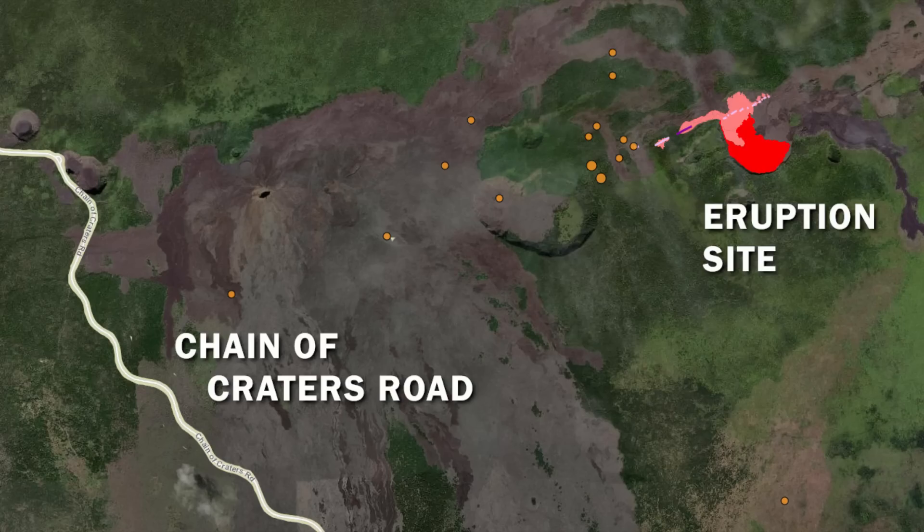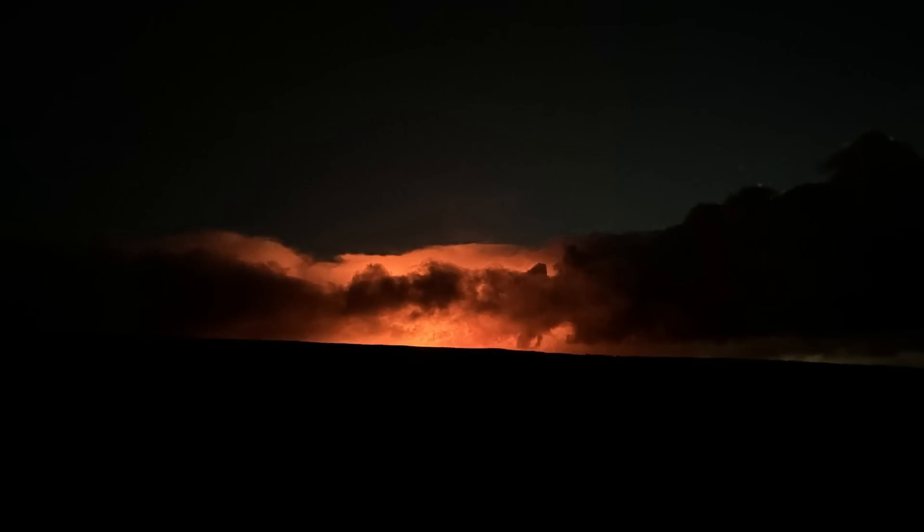The Chain of Craters Road was reopened on Wednesday. However, the National Park Service warns that since then, volcanic hazards have increased from the eruption site. Heavy concentrations of volcanic gases and particulate matter may occur along Chain of Craters, and motorists are being asked not to stop at overlooks or on the side of the road.